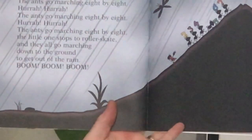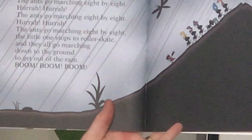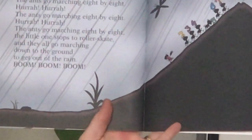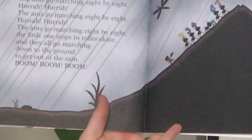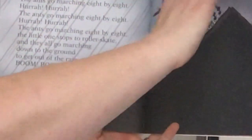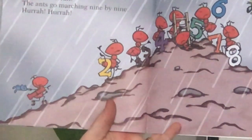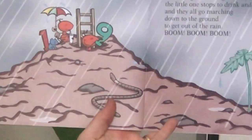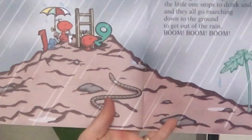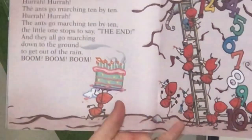The ants go marching eight by eight, hurrah, hurrah. The ants go marching eight by eight, hurrah, hurrah. The ants go marching eight by eight, the little ones stop to roller skate. And they all go marching down to the ground to get out of the rain. Boom, boom, boom. The ants go marching nine by nine, hurrah, hurrah. The ants go marching nine by nine, hurrah, hurrah. The ants go marching nine by nine, the little ones stop to drink and dine. And they all go marching down to the ground to get out of the rain. Boom, boom, boom.